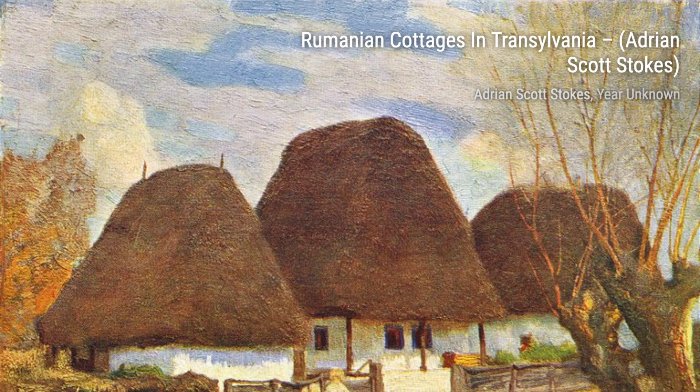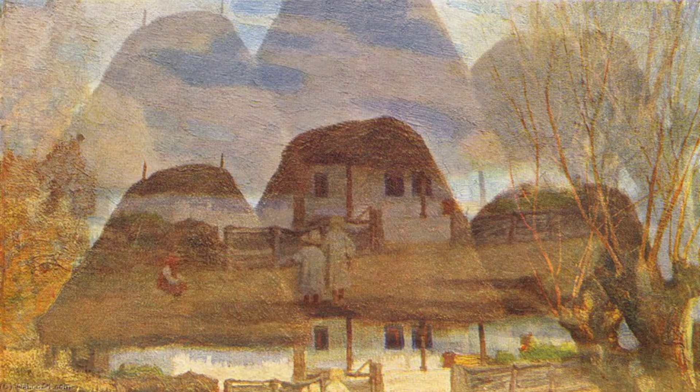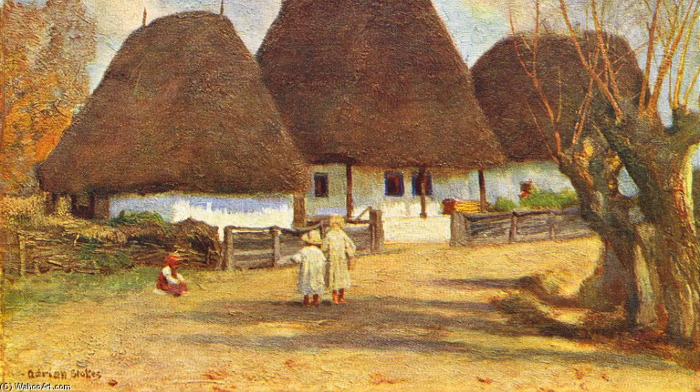Autumn in the Mountains transports us to a world of vibrant colors and crisp air. Stokes' use of warm autumn hues and the play of light and shadow creates a sense of depth and immerses us in the beauty of nature.